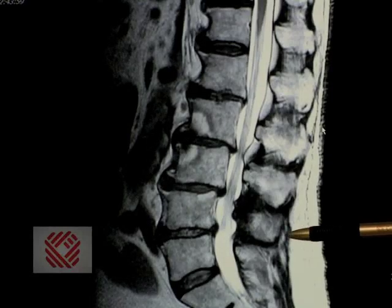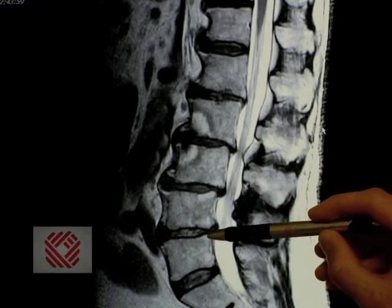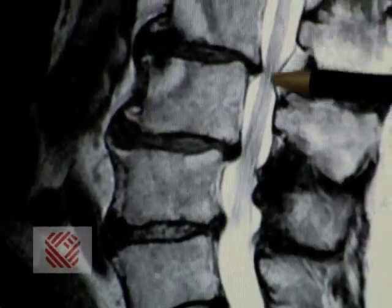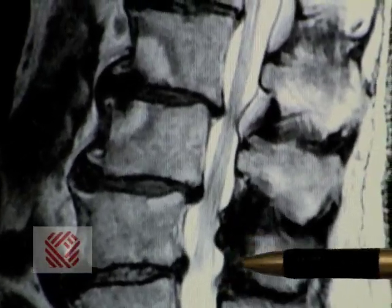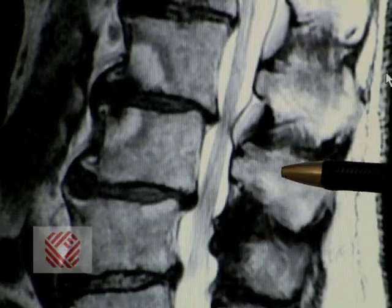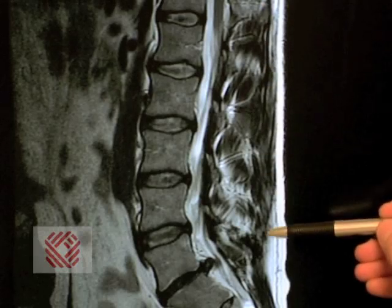This is an unhealthy spine. Rather than having a big disc space, you can see a lot of collapse and degenerative changes of the discs, with bone spurs out in the front. Then we look at the canal — the tube where all the nerves are — and rather than having a big canal with lots of room, you can see the nerves are pinched here and here. This is what stenosis looks like on an MRI.